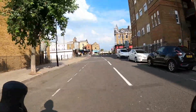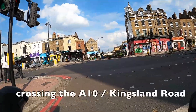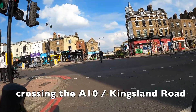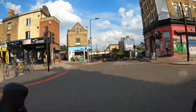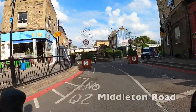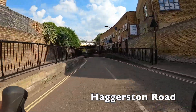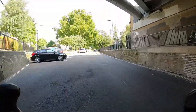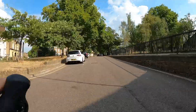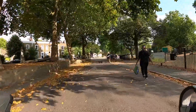Right, back to the current route. We're crossing the A10 here — Kingsland Road — and normally in a lot of videos I continue straight down Middleton Road up to London Fields, but we're going to do something slightly different: we bear right onto Haggerston Road, which is going to take us a lot more directly to Broadway Market. It's still in a low traffic neighbourhood — part of the London Fields LTN — so as you can see there really isn't any traffic.